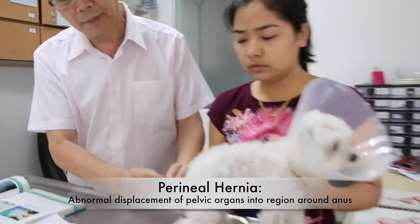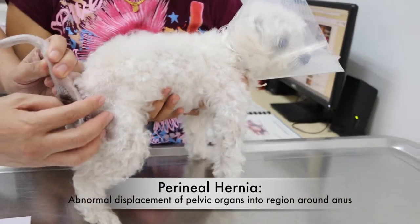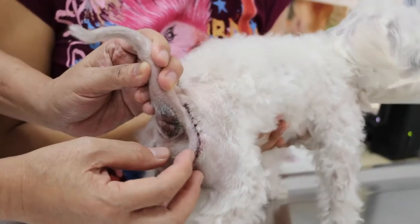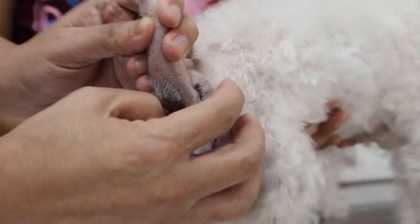Perineal hernias are a defect in the pelvic diaphragm. There is a big defect in the muscle, so the intestines, fat, and the bladder or prostate in the male dog will come out, making it very big.